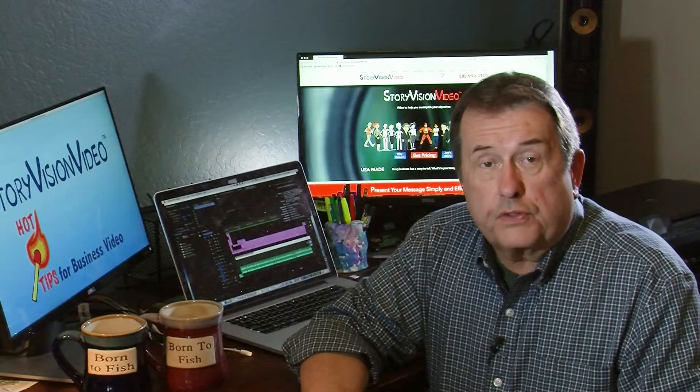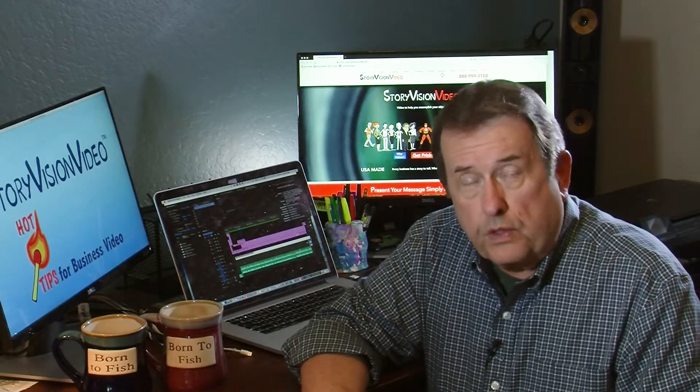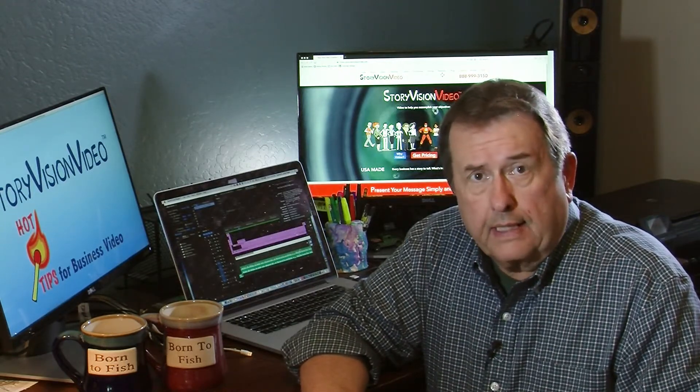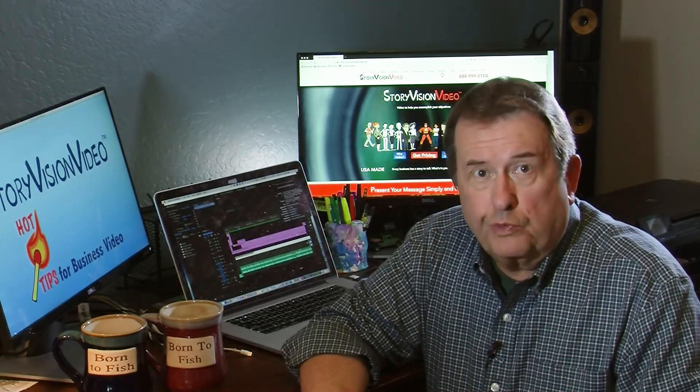And that's it for this edition of our Story Vision Video blog. Let us know what you think. If there's something you'd like us to cover, let us know. If you don't like it, tell us too — we'll appreciate it. Thanks very much. Until next time.